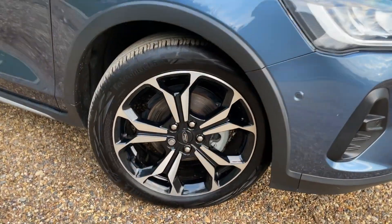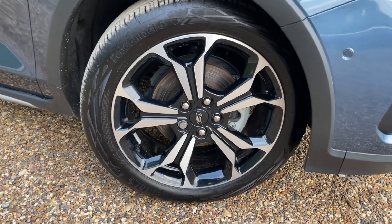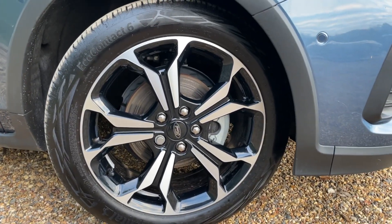We come to the first machine-cut alloy wheel. Machine-cut gives you the silver shiny face with gloss black paint just behind. These are 18 inches in diameter and fitted with Continental Eco-Contact 6 tyres as standard.